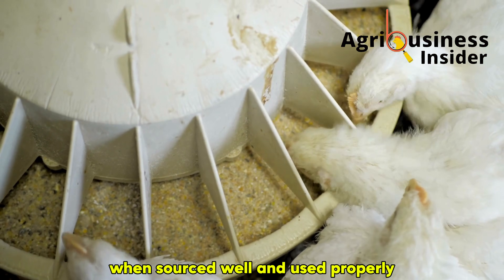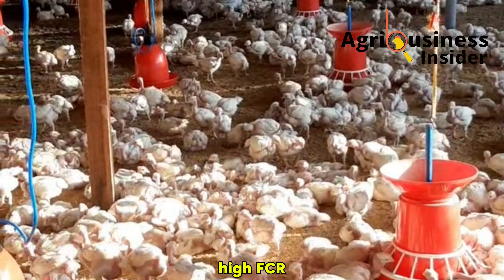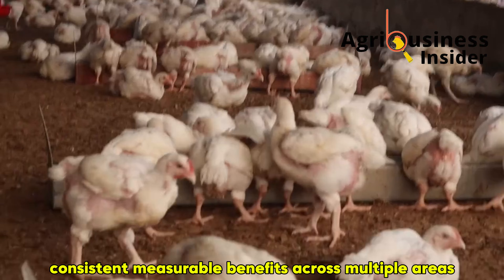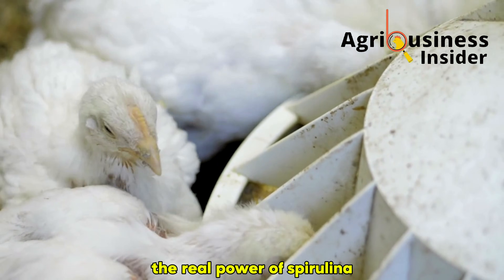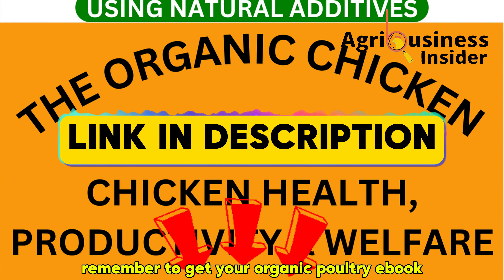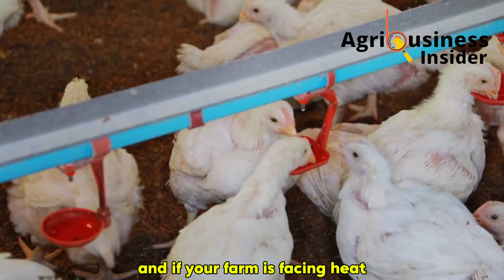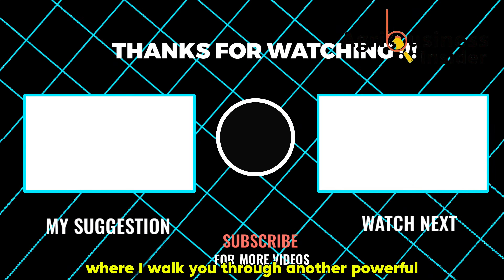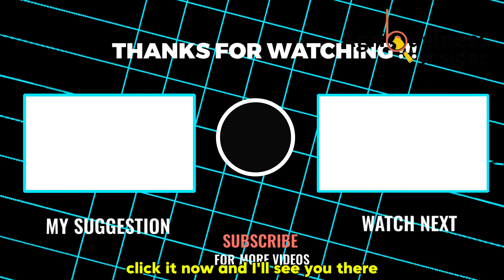When sourced well and used properly, spirulina is one of the safest, most effective natural feed additives you can use. So if you're dealing with poor growth, high FCR, weak immune response, or slow recovery after stress, maybe it's time to go back to nature. Spirulina isn't a silver bullet, but it's one of the few natural tools that delivers consistent, measurable benefits across multiple areas — growth, immunity, gut health, and meat quality. Remember to get your organic poultry e-book via the first link in the description, or reach out on WhatsApp. If your farm is facing heat stress or high mortality during hot seasons, click the next video on your screen where I walk you through another powerful natural solution that reduces body temperature and keeps your birds growing even in extreme heat.